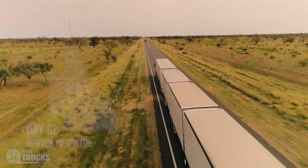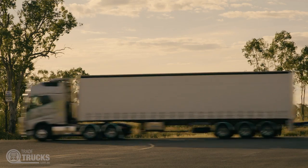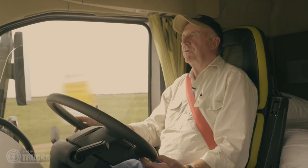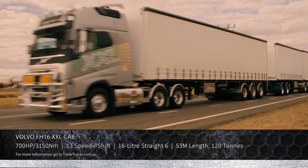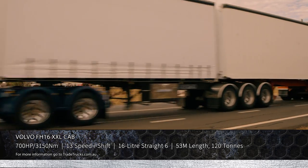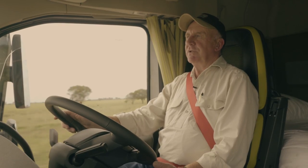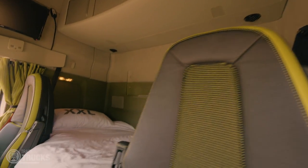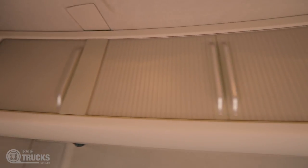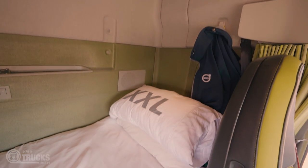The way this thing's tracking and handling at the moment is just extraordinarily good for a truck that's 120 tonnes, 53 metres long. It really is just quite extraordinary how far evolution has come with trucks. The major reason for the exercise, of course, is the bunk. I slept in it last night for the first time at Morven. But it's early in the trip, and I'm already prepared to go out on a limb and say this is the best European sleeper on the market, bar none.